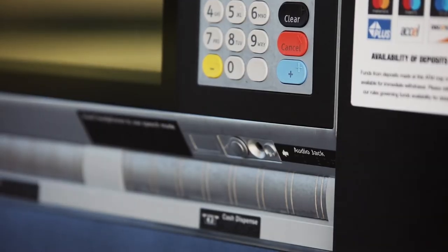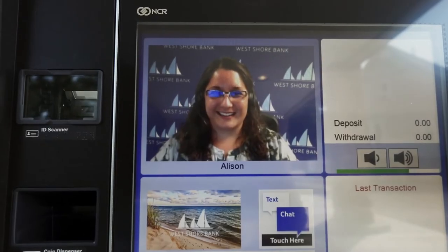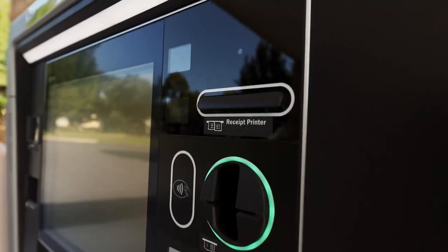Want to limit outside noise? Insert your headphones in the headphone jack located in the bottom right corner of the PTM. We also have braille signage to make sure that we're accessible for all of our customers.